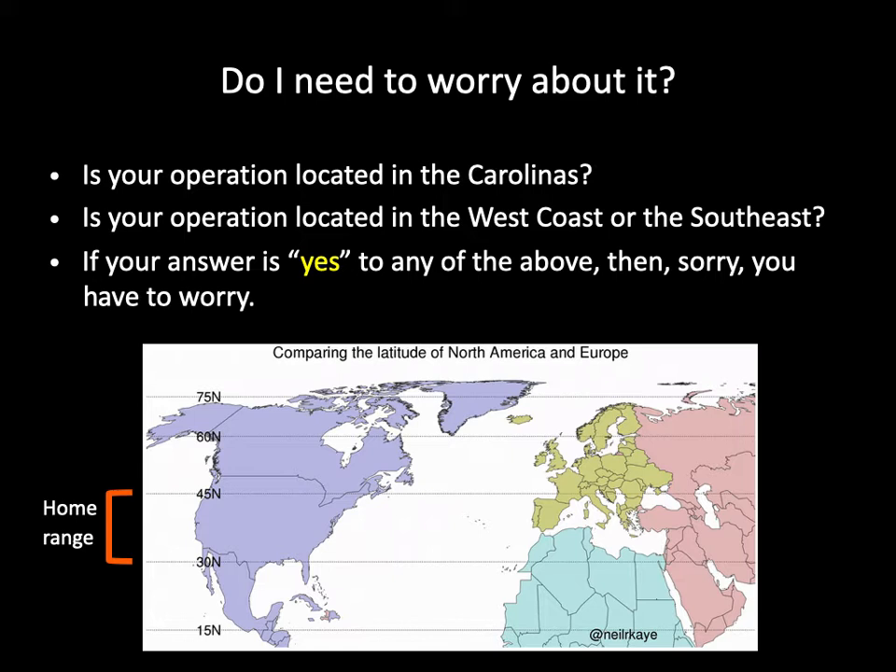If you live in an area outside of the known distribution of the European pepper moth, I would not let my guard down. That's because most parts of the continental U.S. are between the 30th and 45th latitude, which corresponds to the home range of the European pepper moth. In theory, the European pepper moth has the potential to establish itself in all parts of the continental U.S. Secondly, the horticultural trade is a national and global one. Infestation in one part of the country or the world can be spread to the other side of the world through shipment of infested plants.